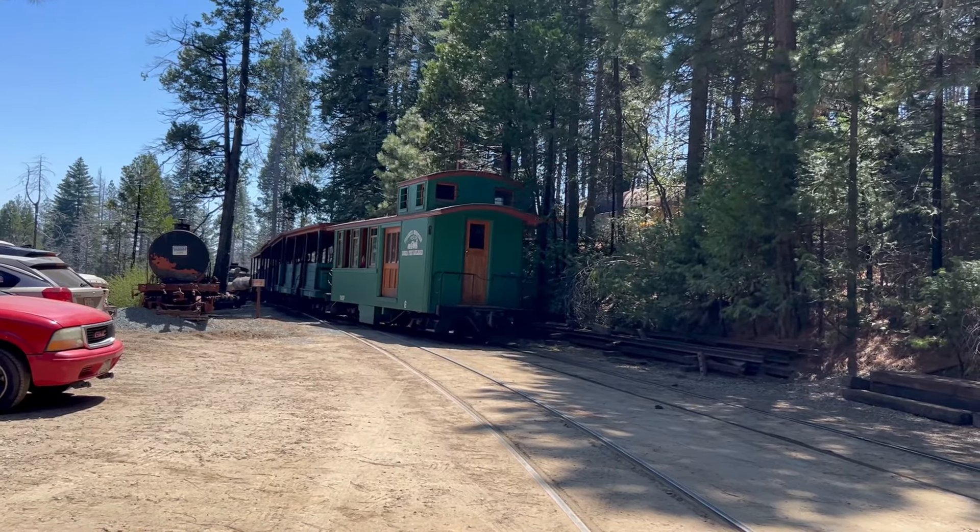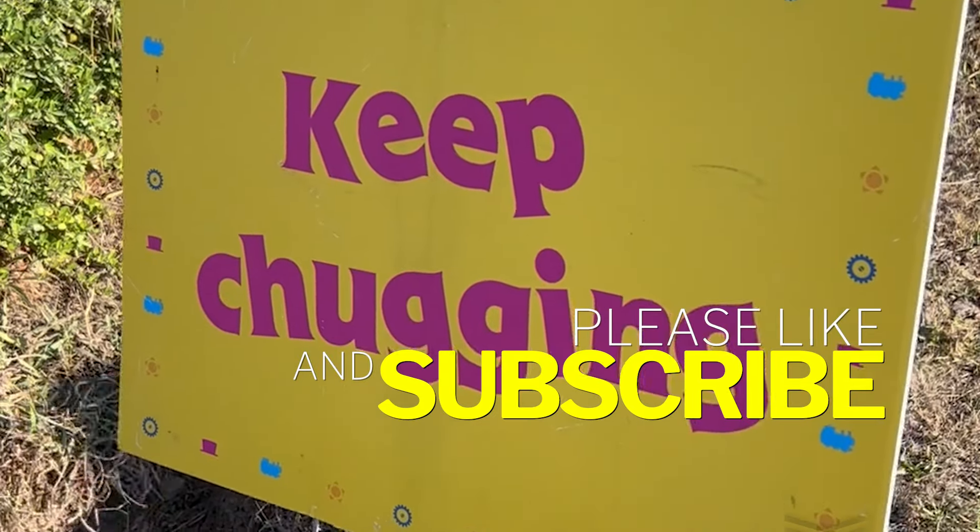Thanks for watching. Please like and subscribe. And above all, keep chugging.